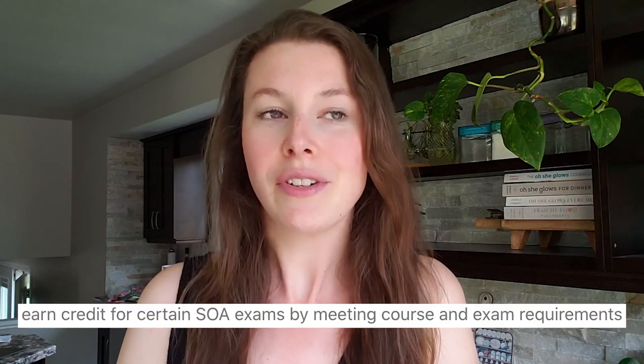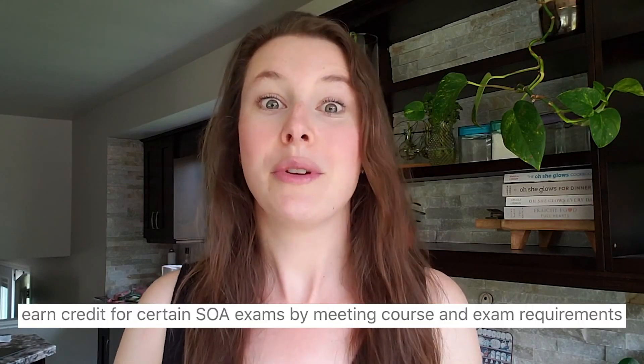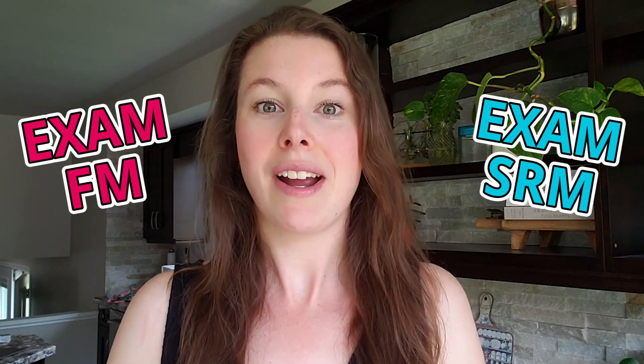Starting in fall of 2021, so later this year, the SOA is actually going to allow you to get credit for some actuarial exams through school. In order to get these credits you will have to get high enough grades in certain courses at certain schools. The SOA has released that exam FM and SRM will be exams included in this new system, and they have specifically said that exam P will not go to this system — you will still have to take that exam.